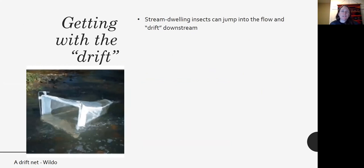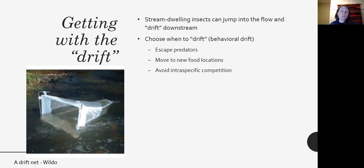Another way that insects move is just by letting go and getting with the drift. When stream-dwelling insects release from whatever they're holding onto, they can jump into the flow and drift downstream. They can choose when to drift — this is called behavioral drift — to escape predators, to move to new locations for food, or to avoid intraspecific competition.